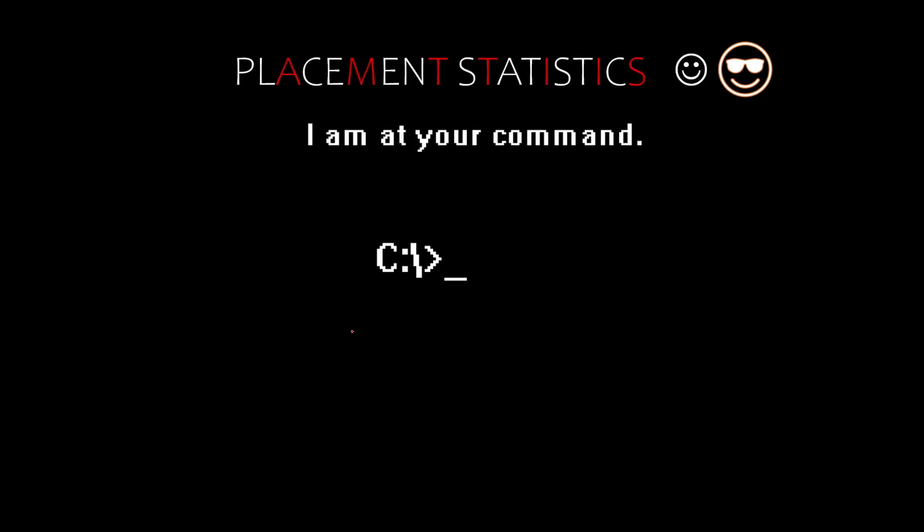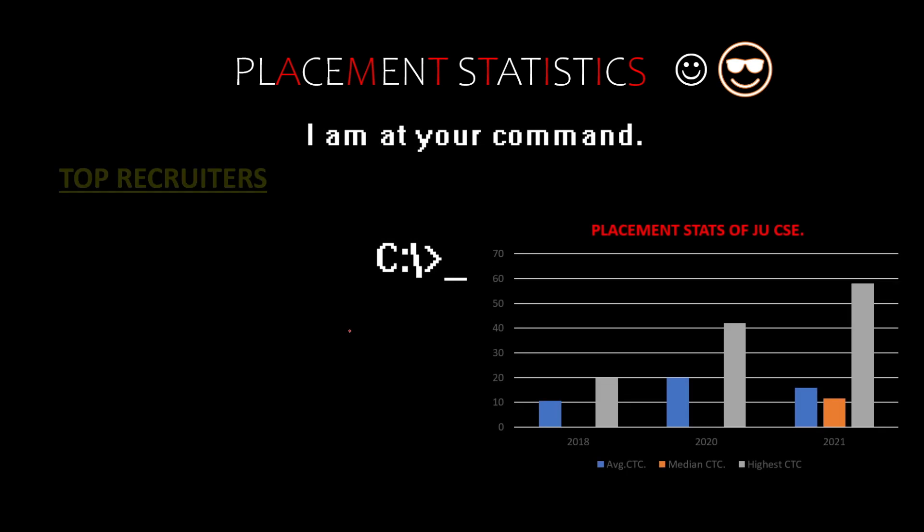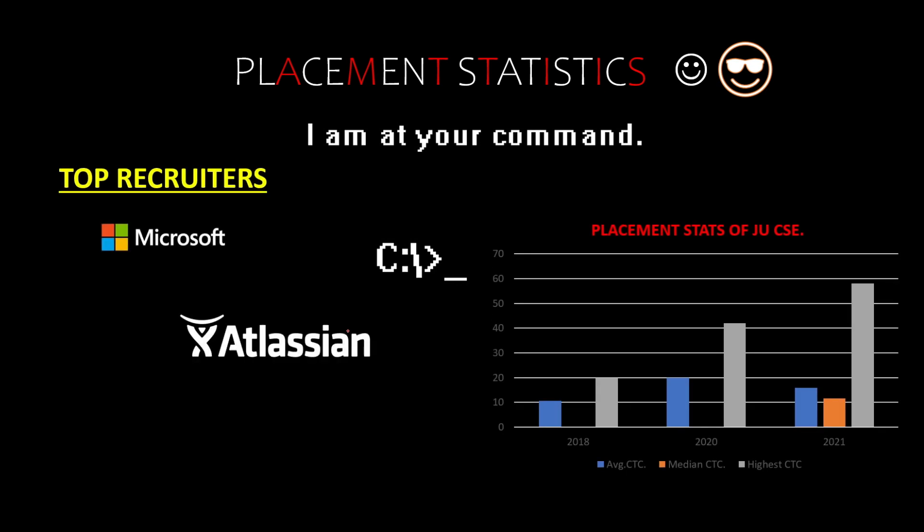Talking about placement statistics — the thing we have all been really waiting for. The top recruiters are Microsoft, Atlassian, Amazon — you can see all these are tech giants. They all hire from the department and not only hire, they also take a lot of students for internships. So if you crack an internship, you will have a good chance of getting a PPO, and that is also a really good opportunity.